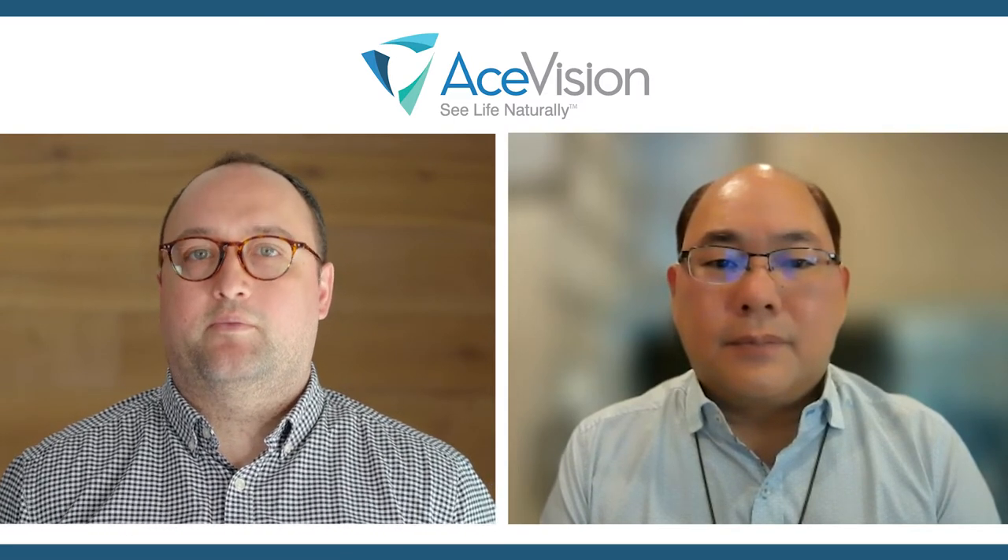Hi, I'm Geoffrey Potchewide. I'm the Associate Editor of The Ophthalmologist. It's my pleasure to be here today with Dr. Robert Ang. Robert's going to be talking about the laser scleral microporation by AceVision. Just to get started, could you tell me a bit about yourself and the kind of patients that you normally see?